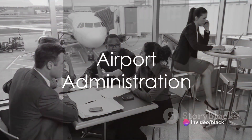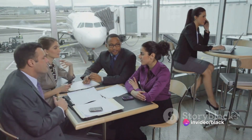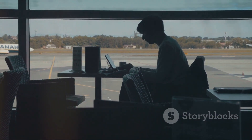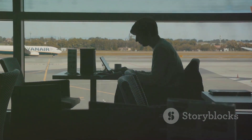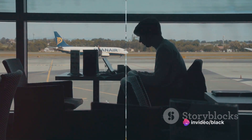Finally, the airport administration department is the nerve center of the airport. They handle airport finances, contracts, regulatory compliance, strategic planning, and day-to-day administrative tasks, overseeing the overall management and administration of the airport.